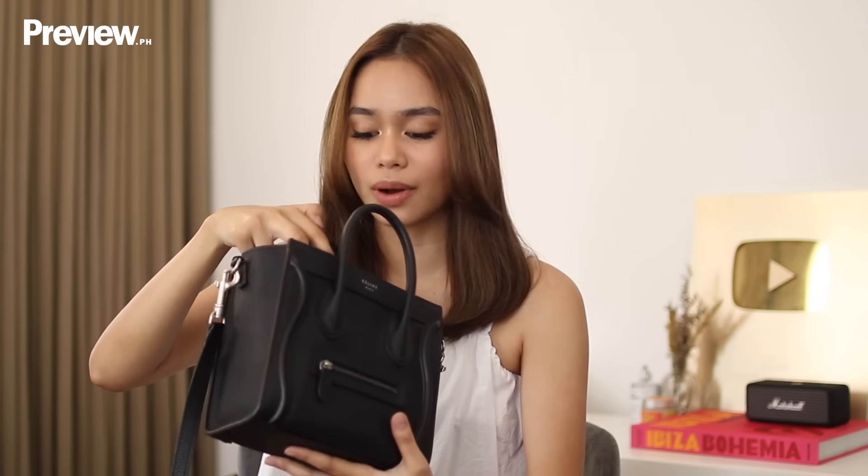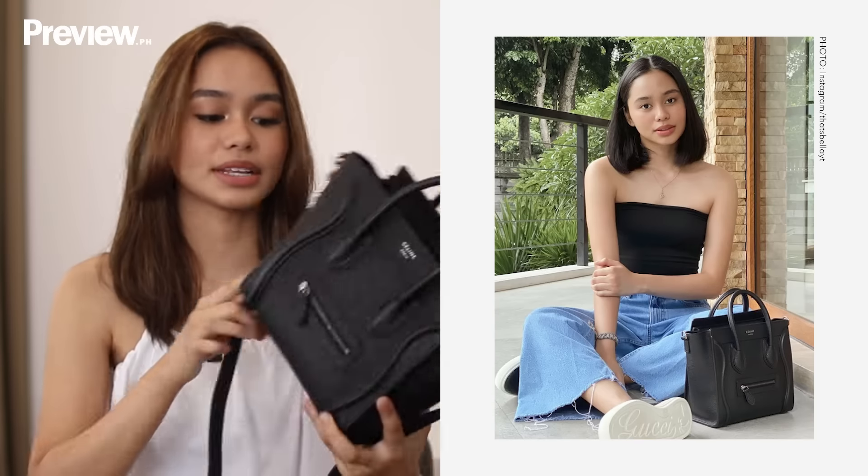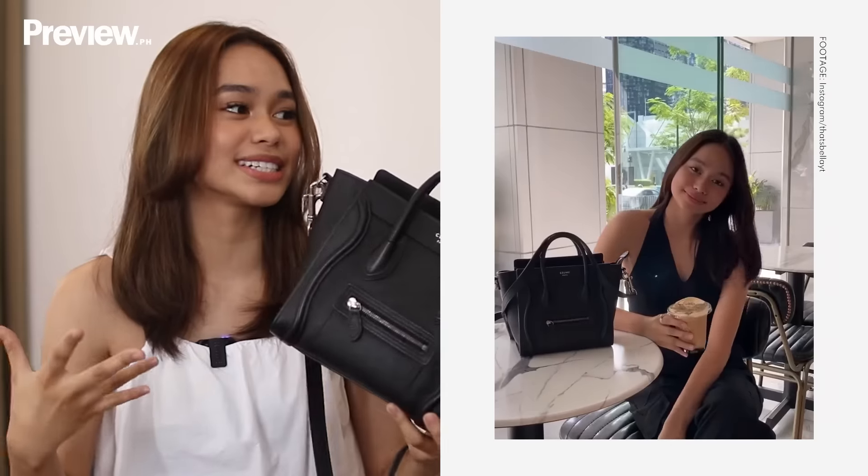Like my camera fits in here, my wallet, my vaccination card, and like everything I could possibly need I can fit in this bag. And this matches a lot of my outfits because I like neutral colors. Whenever I buy designer bags, I always like to buy brown, beige, black, or white.